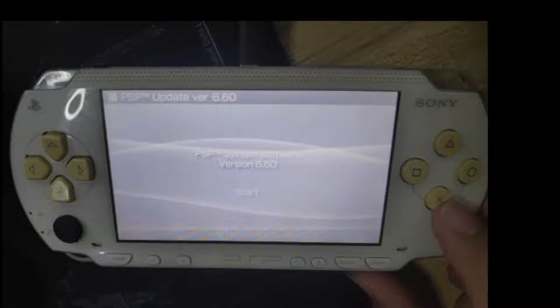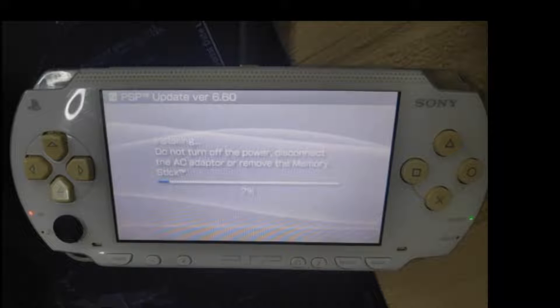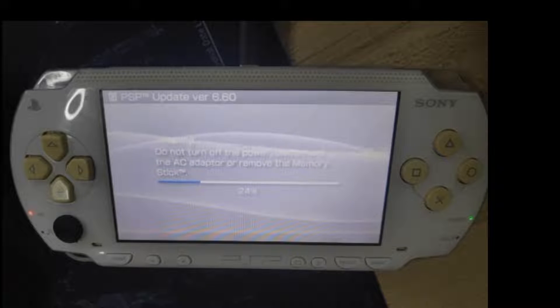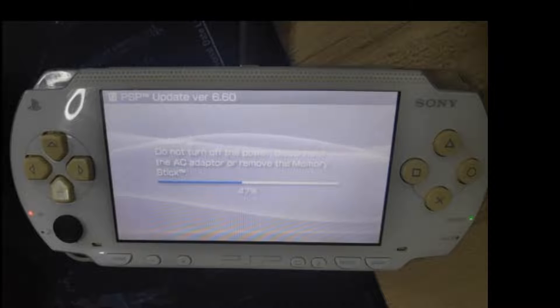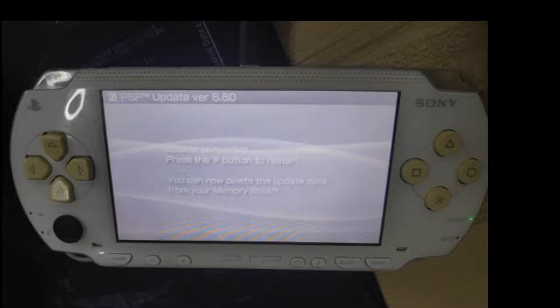Here it is advisable to plug in the power of your PSP, because this will definitely take some time and you don't want your PSP to lose power while updating, because it will definitely break your PSP.